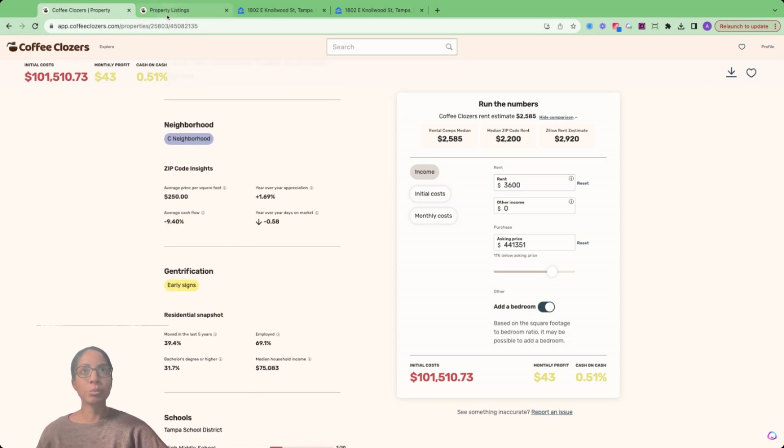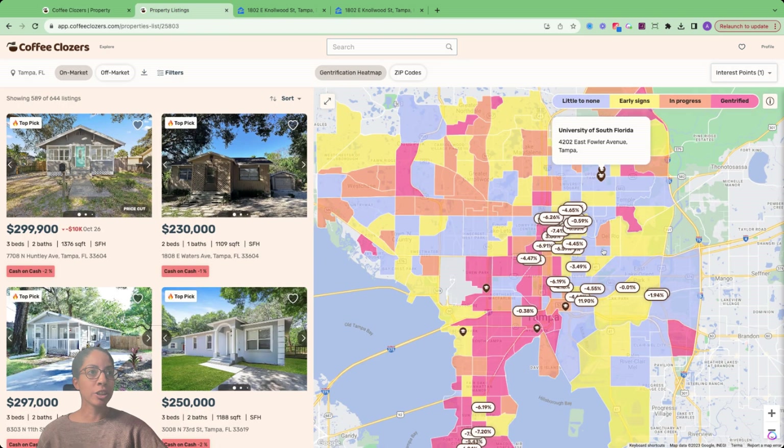If we want to see a little bit more about the particular area, the property is over here on the right-hand side, and right above it we can see University of South Florida is in fact there, just like I said in the description. So being able to utilize maps, cash flow, and find properties of opportunity is what we're doing here at Coffee Closers. Please be sure to check it out. Thank you.